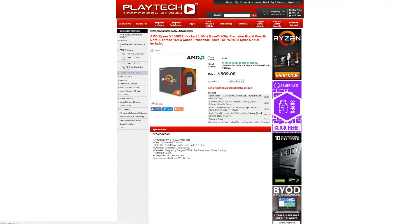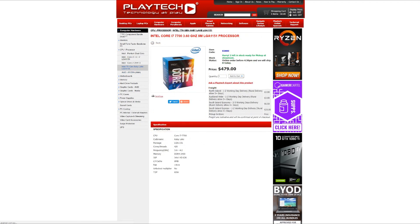In terms of the benchmarks, it is technically still a win for the 7700, even with the 1500X overclocked, but it is very, very close. Bringing price into the equation: the 1500X sells for $309 New Zealand dollars at Playtech, while the 7700 sells for $479 NZD. For those asking about the 7700K, that's another $70 more at $549 NZD.